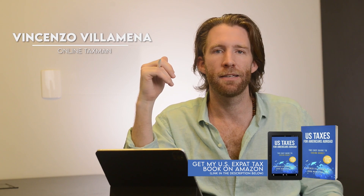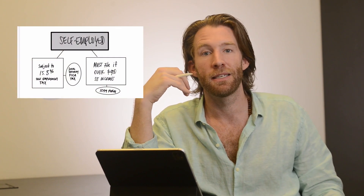There are ways to optimize for this if you have a certain threshold of income. I'm Vincenzo Vilamena, CPA and founder of Online Taxman. We are a boutique tax firm that helps digital nomads and Americans living abroad with optimizing and filing U.S. expat taxes.